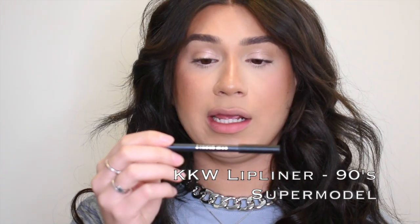This next lipstick combo is for the people that like a pinky nude lipstick — I repeat, pinky nude. If you don't like pink lipstick or pink glosses, this isn't for you. Moving on to the second combo, I'm going to start off by lining my lips with — surprise — another KKW product. This is the KKW Beauty lip liner in '90s Supermodel,' from her Matte Collection. I love her lip liners and this one is more on the pinky mauve side.